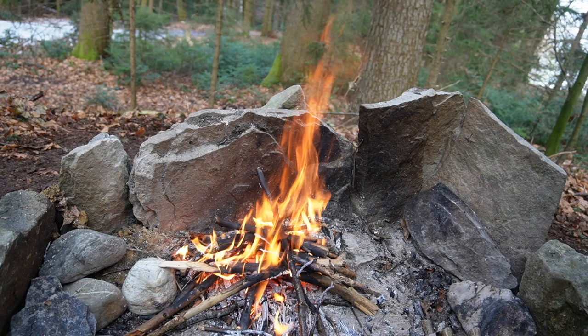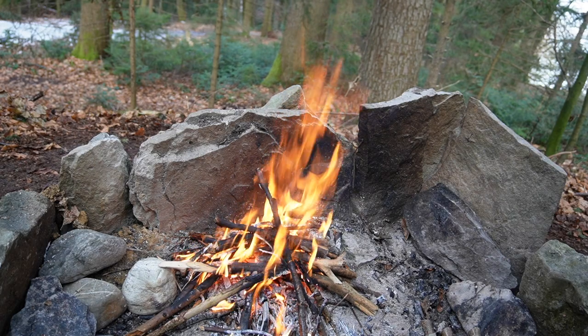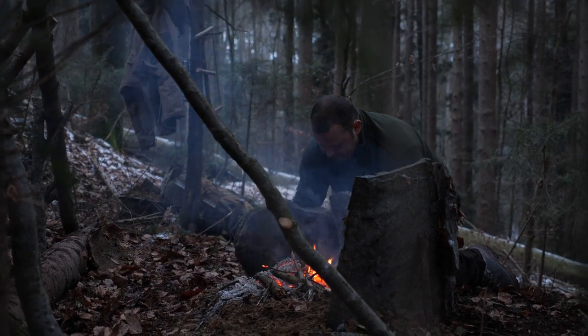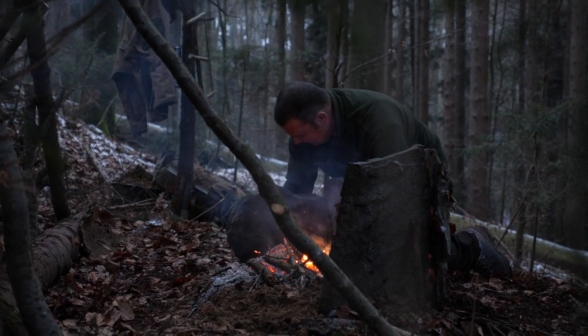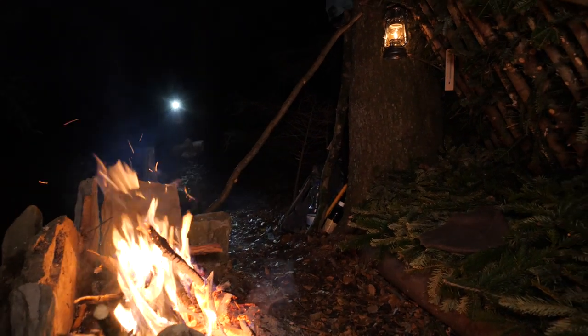If the reflector behind the fire is high enough, you will have less smoke in the shelter — that's another advantage. The reflector also offers a certain visual protection so the fire is not as easily visible from outside. The two reflectors limit the shelter area and create something like a living room atmosphere.